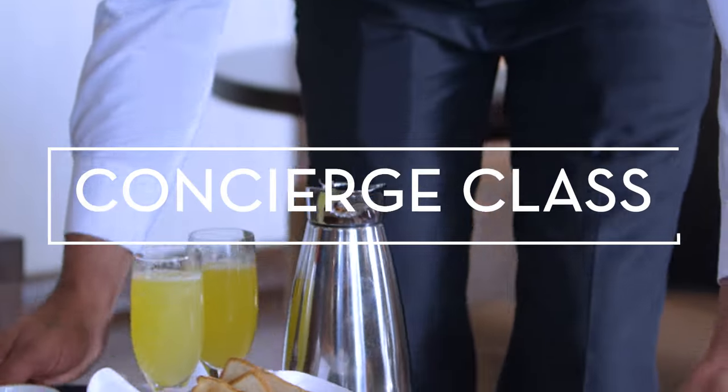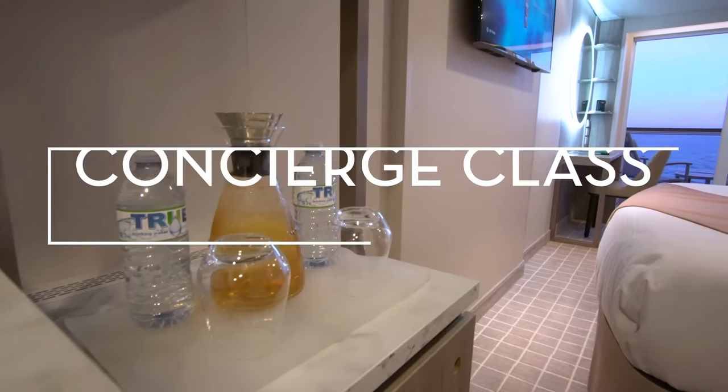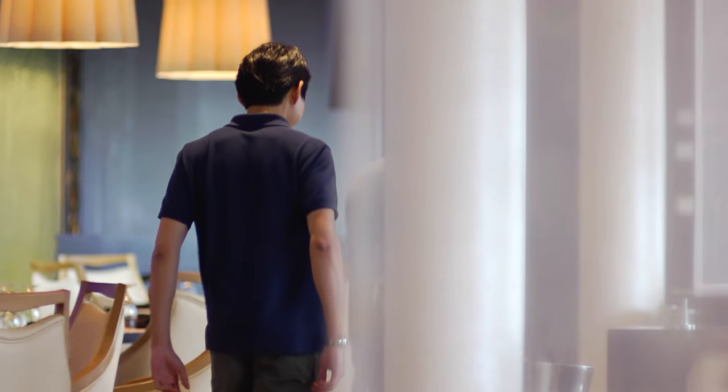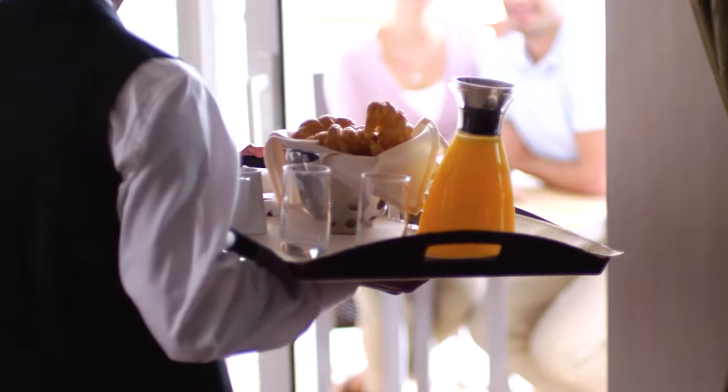Put our world-class service to the test by staying in one of our concierge-class staterooms, where you'll cruise as a VIP guest, attend exclusive events, and take advantage of an enhanced room service breakfast and a dedicated concierge to help you with anything you might need.